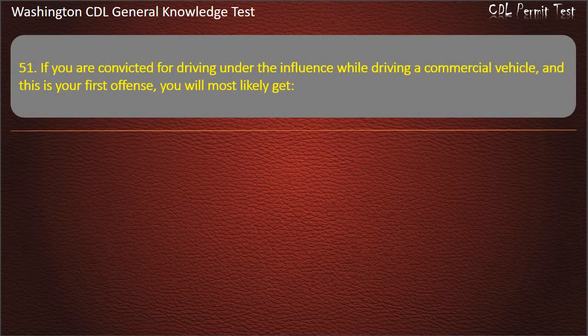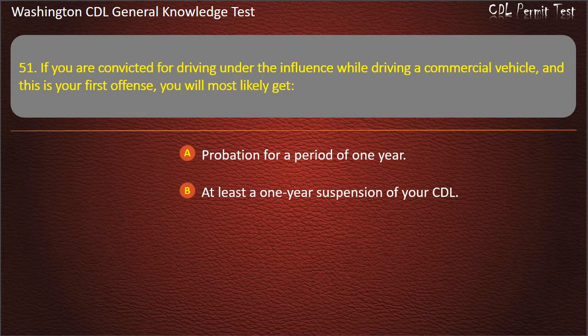Question 51. If you are convicted for driving under the influence while driving a commercial vehicle and this is your first offense, you will most likely get: Probation for a period of 1 year; At least a 1-year suspension of your CDL; A fine of $500. Answer: At least a 1-year suspension of your CDL.